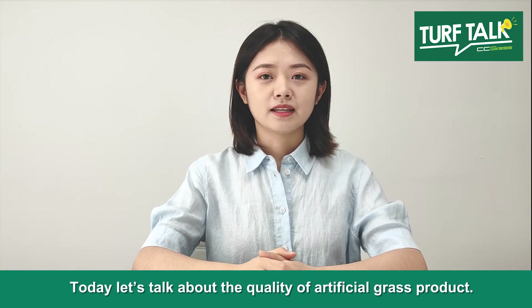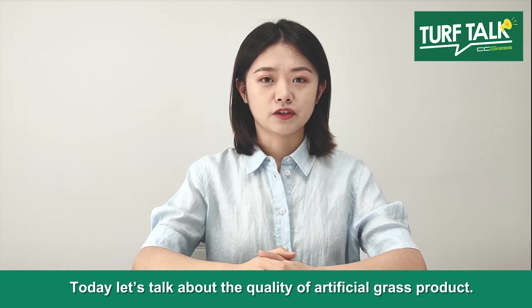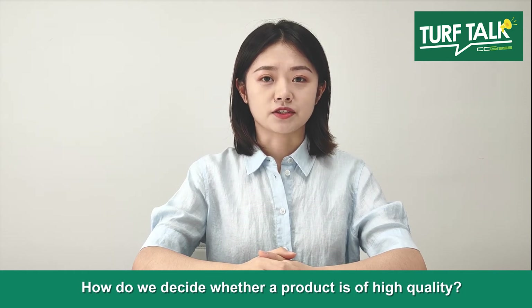Hi everyone, today let's talk about the quality of artificial grass products. How do you decide whether a product is of high quality?